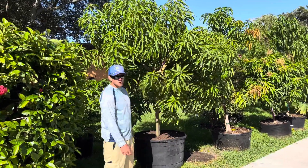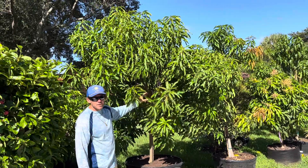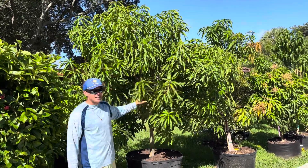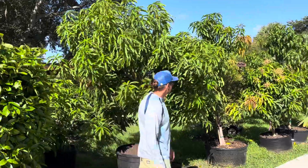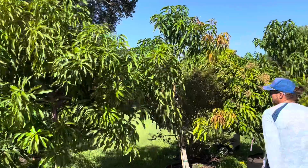Hey guys, just showing you a few trees that are available right now. This one's newly potted but it is a beauty — this is a 100-gallon Glen mango. Got right next to it a 65-gallon, just gotta fatten up a little.